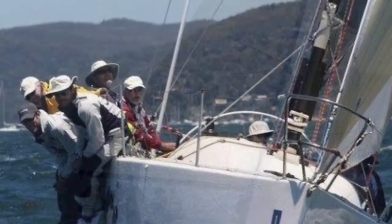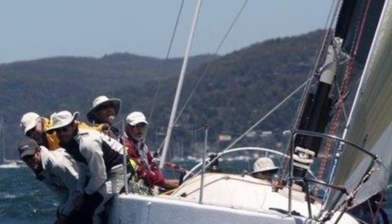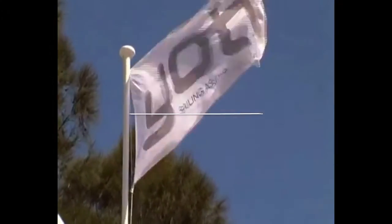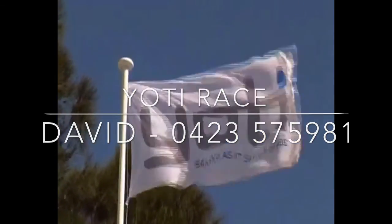Down at Pittwater, located, ready for inspection and ready for a test sail. Call us at Yachty Race any time for further information or to come down and visit this great boat. We'll see you next time soon.